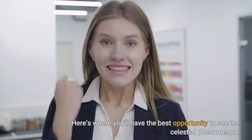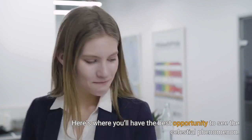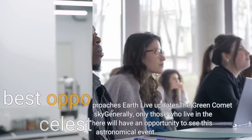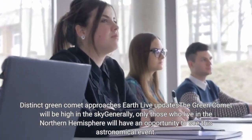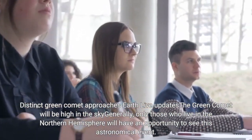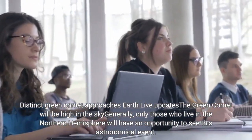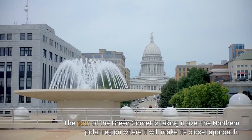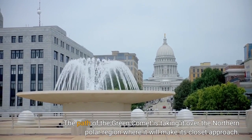Here's where you'll have the best opportunity to see the celestial phenomenon. The Green Comet will be high in the sky generally, and only those who live in the Northern Hemisphere will have an opportunity to see this astronomical event. The path of the Green Comet is taking it over the northern polar region, where it will make its closest approach.